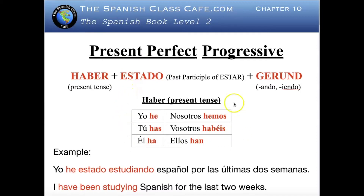Here we have the present tense of the verb haber to remind you. For example: Yo he estado estudiando español por las últimas dos semanas — I have been studying Spanish for the last two weeks. You see haber in present tense, plus estado, plus estudiando — the gerund of estudiar, an -ar verb, so you take out -ar and add -ando.